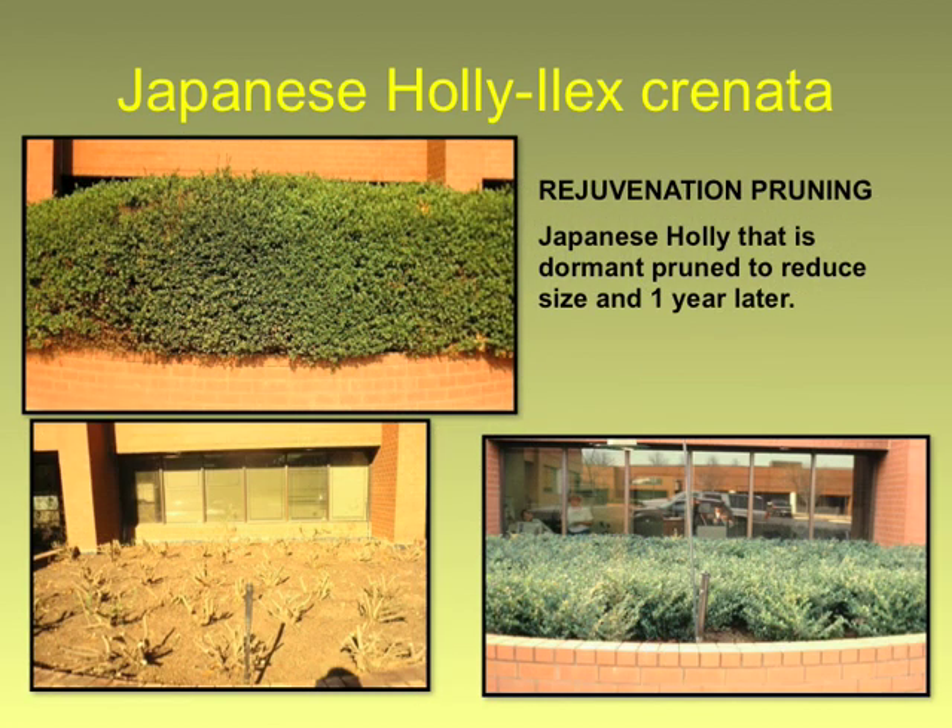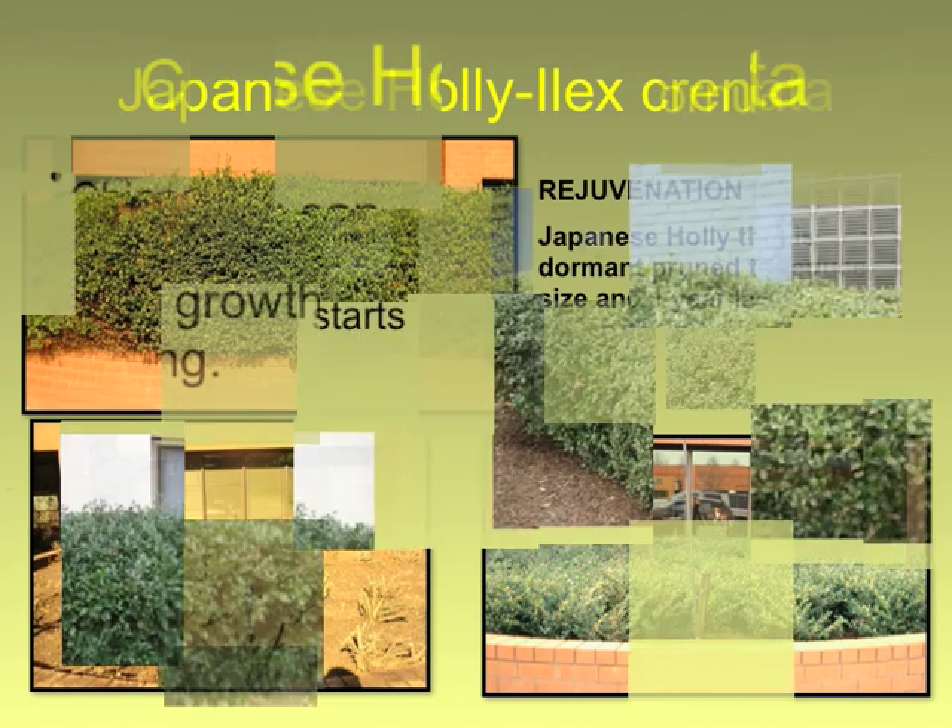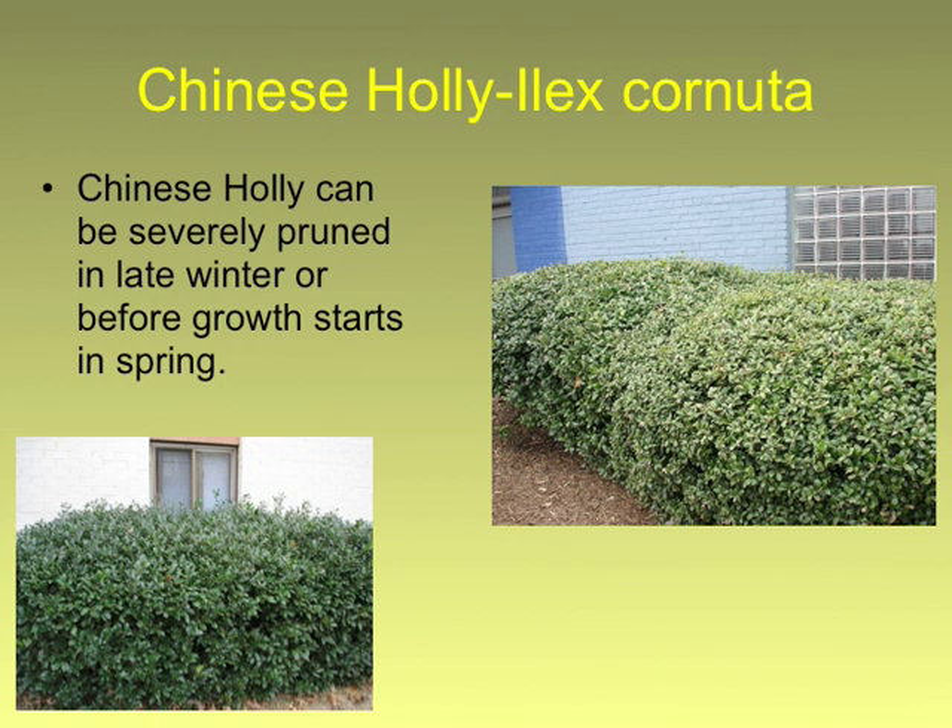Here's that picture you saw before — there's what that Japanese holly hedge looked like; you could not see the windows. It's cut back to little stumps. Brand new. One year. That is a value not only because you didn't have to pull all that out, but also because you saved these plants — they deserved a second chance. Now they can be maintained at a lower height; we don't have to let them get too large.